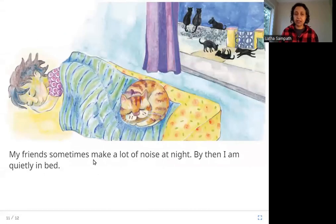My friends sometimes make a lot of noise at night. By then I am quietly in bed. Here you can see the cat happily sleeping on Chena's bed. Outside are wild cats — not living in somebody's house. They jump at each other and make loud screeching noises at night. Have you heard a cat cry at night? Try to see if you can hear them.